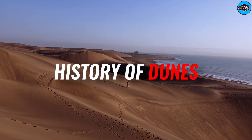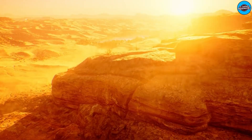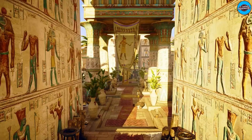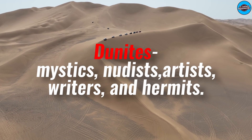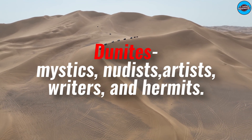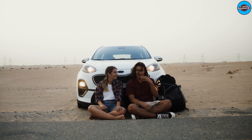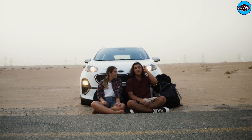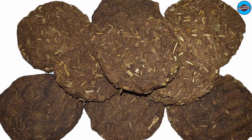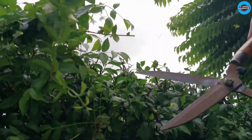The dunes were just one place where creative people could be found. During the Great Depression, just a decade after the Egyptian cinematic city was buried, the dunes became home to the Dunites — a group of mystics, nudists, artists, writers, and hermits. They were naturalists who gathered all of their basic needs from their surroundings. They dug wells for fresh water, dried cow dung for fuel, and planted small gardens for dune herbs.